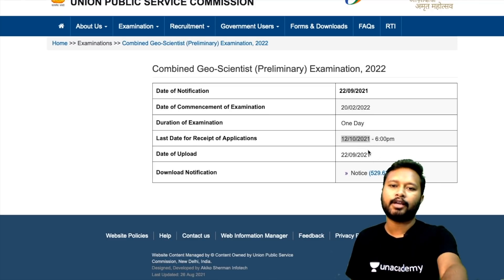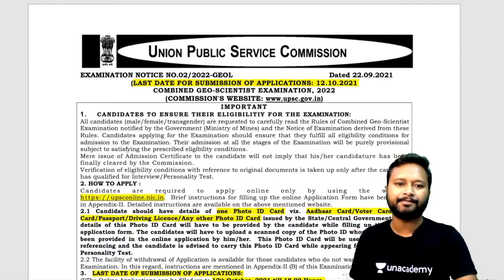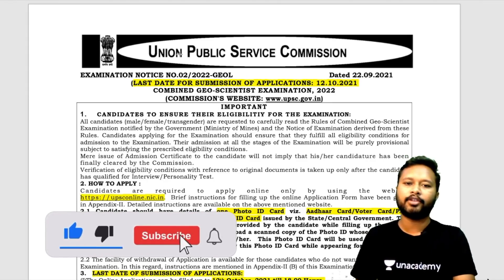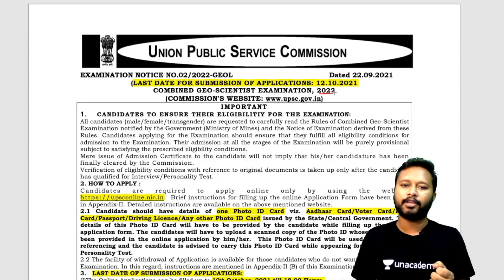I'll download the notification — you can download it from the 'notice' tab. Here is the notification with the important things highlighted. This is UPSC examination notice number 2/2022, geologist — GEOL is the code for this exam. This is the geoscientist exam of 2022. Last date of application is 12th October 2021.